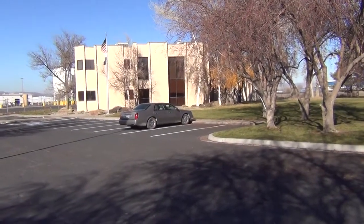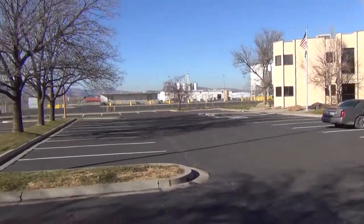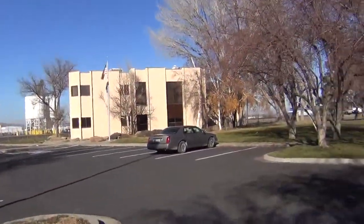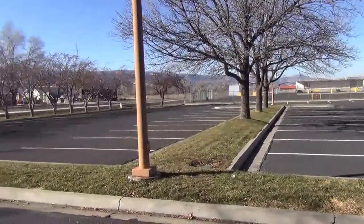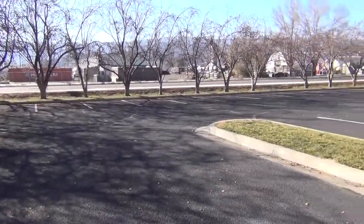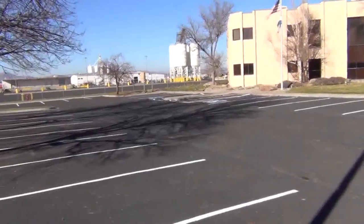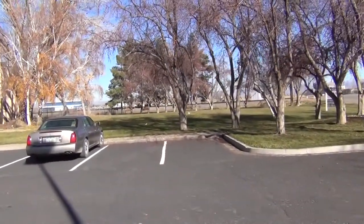Here we are at 1115 16 Road in Fruita, Colorado, presented by Bray Commercial. We've got a heavy industrial property here, with a good component of office that we'll see inside. There is plenty of parking outside with some new blacktop on it, and the property sits on about nine acres right next to the Union Pacific rail line.